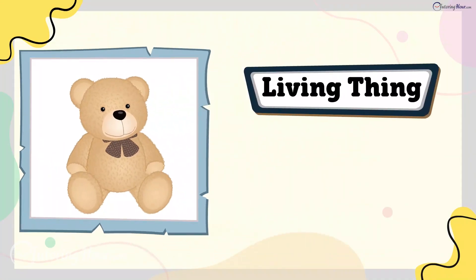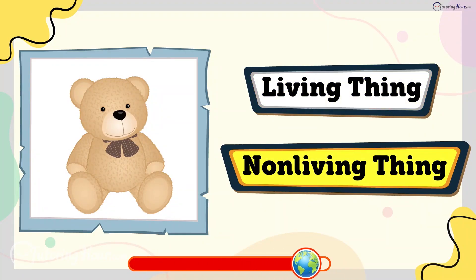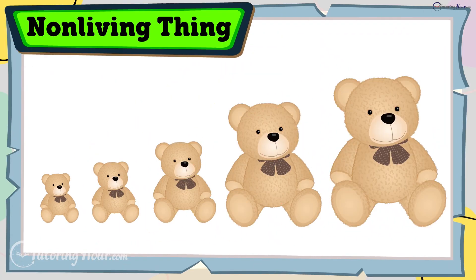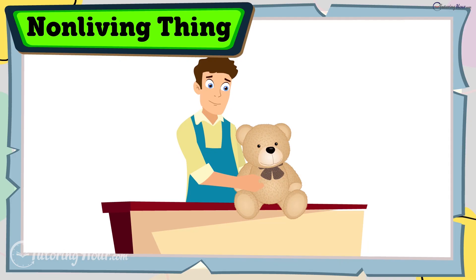Is a teddy bear a living thing or a non-living thing? The answer is non-living thing. A teddy bear doesn't grow, breathe, or reproduce. It's a toy made by humans and stays the same.